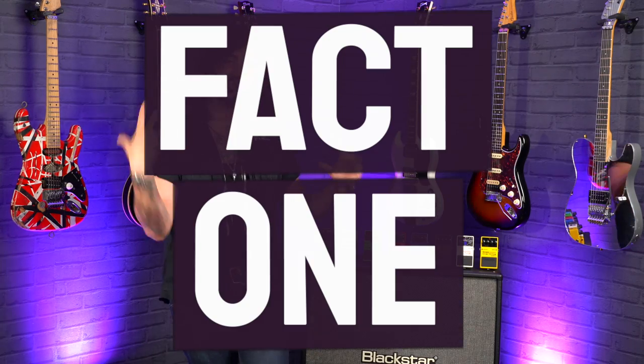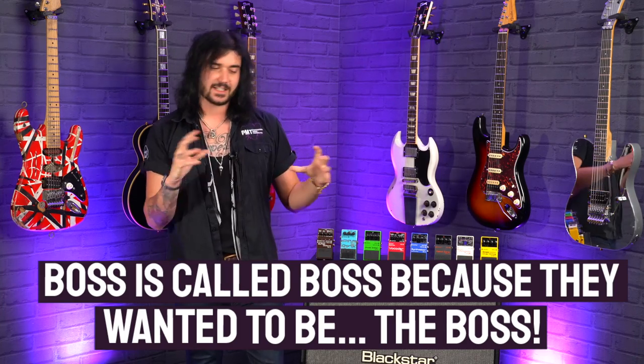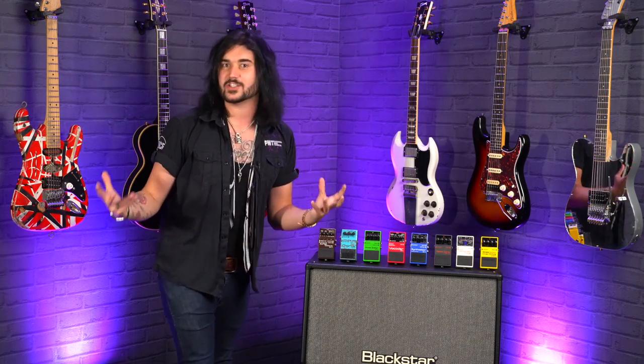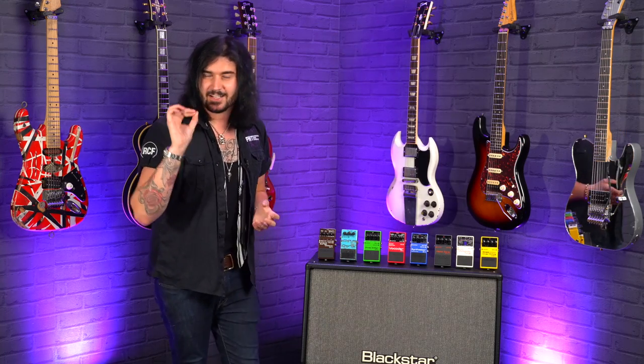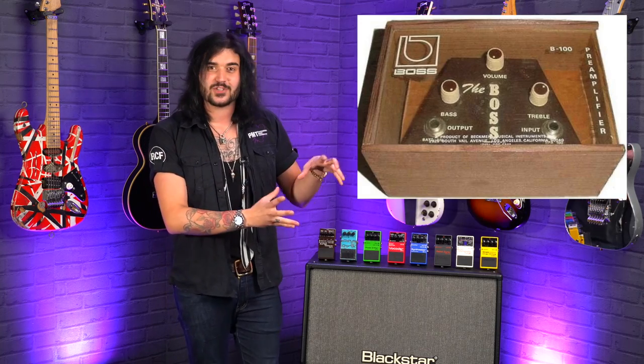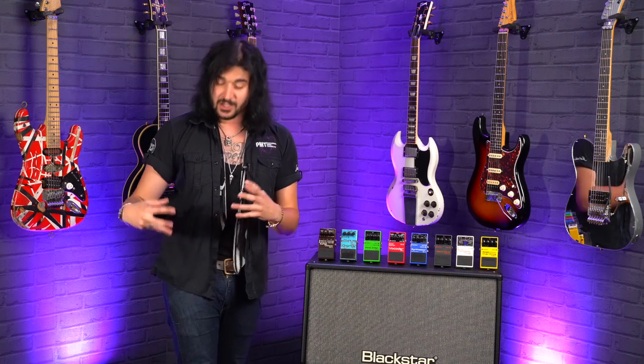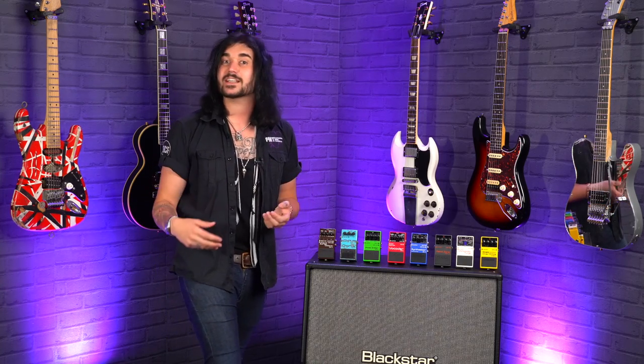Number one: the name Boss was chosen because the founder Ikataro Kakahashi wanted a name with leadership connotations. Started in 1974 as a derivative of the now equally legendary Roland brand, Boss hit the ground running making amazing quality guitar goodies. The first one being the B100 — The Boss. It wasn't even a pedal; the product itself was just called The Boss B100, and what it was was a clip-on preamp and pickup system you could use to amplify your acoustic guitar.